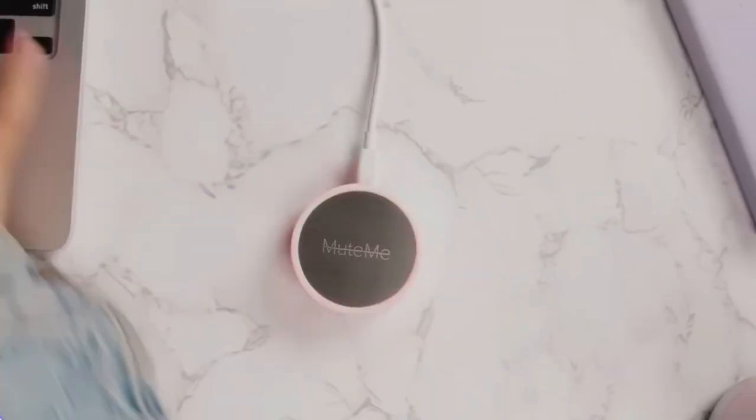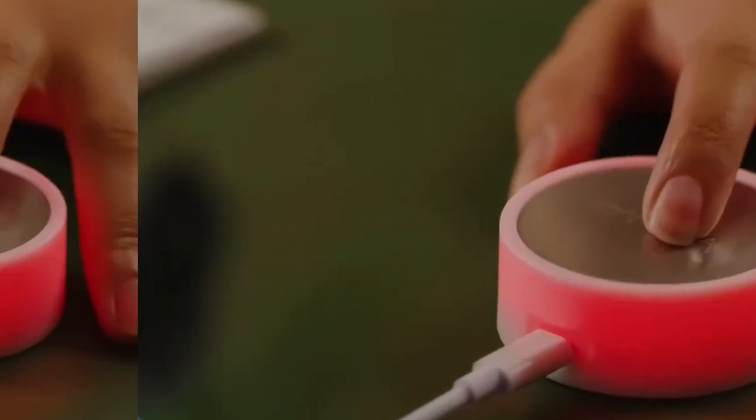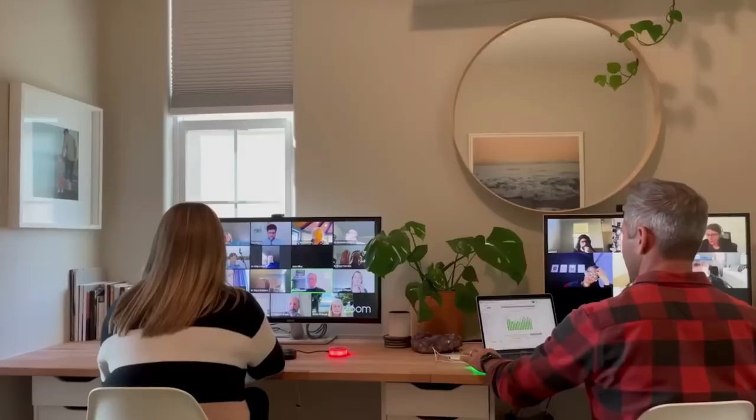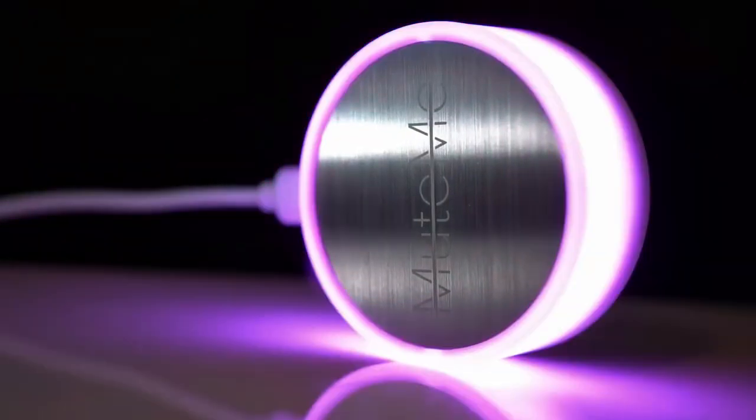No more awkward moments with a non-muted microphone during important meetings. MuteMe is essentially a large mute button that's impossible to miss. It connects to your laptop or PC via USB without any additional software and works with all kinds of microphones. The backlit design adds an extra layer of visibility, turning red when muted.